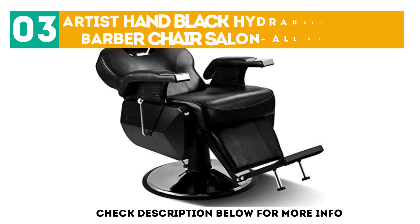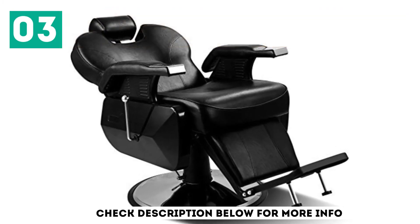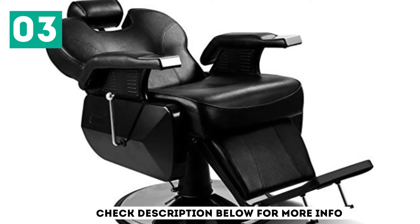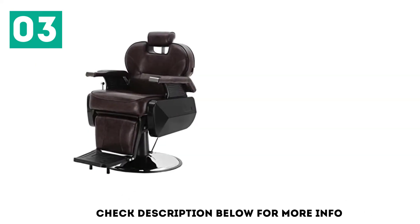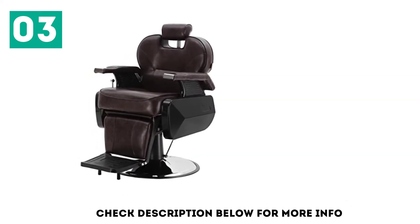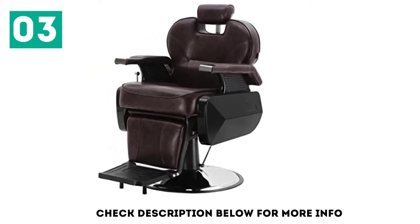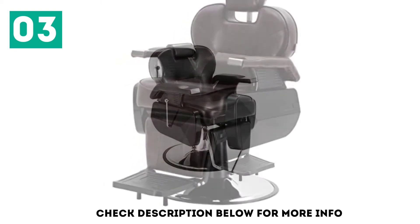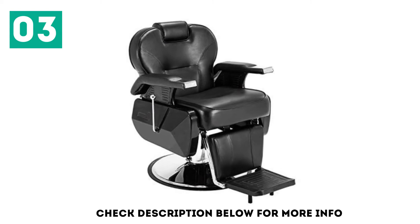At number 3, the Artist Hand Black Hydraulic Recline Barber Chair Salon All-Purpose. Artist Hand is a popular maker of professional barber chairs, and this should be tagged as one of the best barber chairs available. It features a generously padded design, and the black leather color brings a new feeling that will rejuvenate clients at your shop. It swivels through 360 degrees to allow maximum maneuverability when attending to the client.